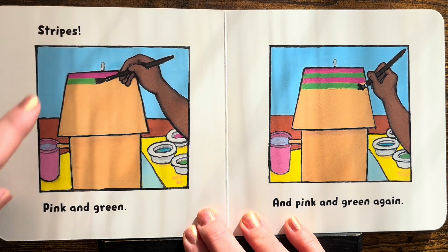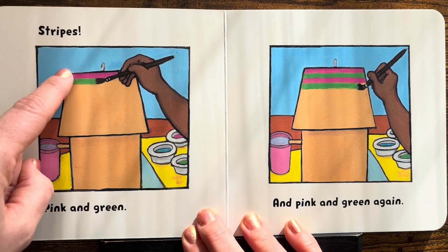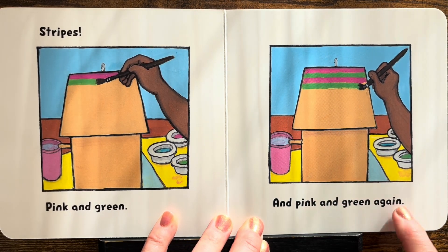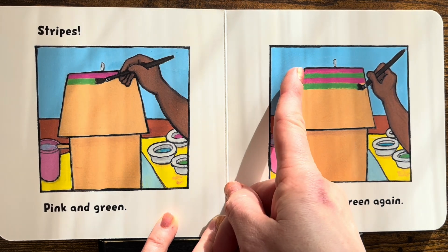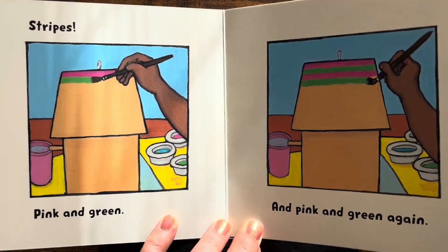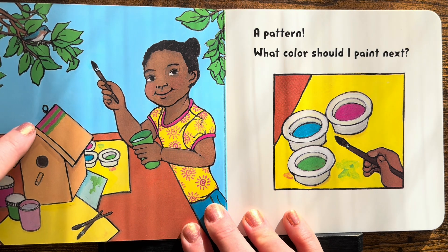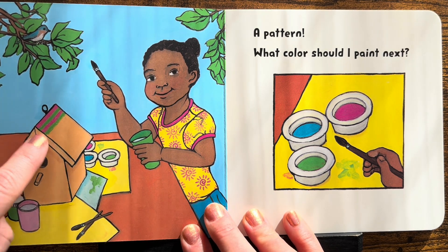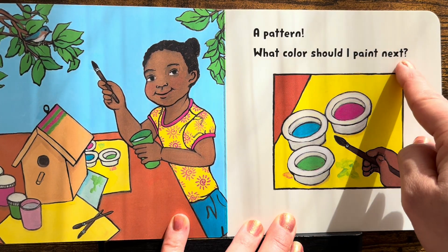Stripes! Pink and green. Pink, green. And pink and green again. Say it with me again — pink, green, pink, green. A pattern! What color should I paint next?